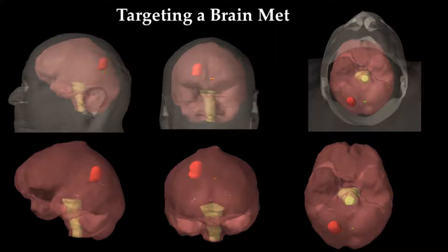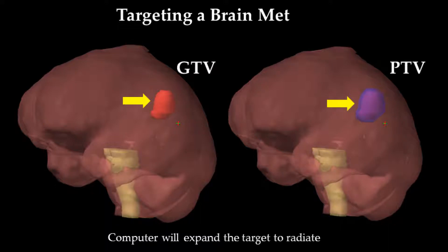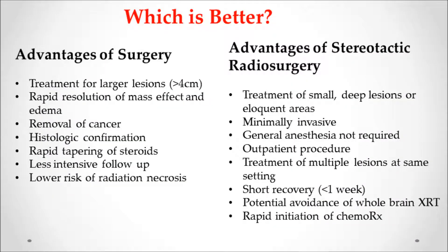Brain metastases are generally not infiltrative and are located at the gray-white brain junction, which may be a safer area to treat. We use the MRI, put it into the computer, develop a radiation target, and then radiate that target. Which is better — surgery or radiosurgery?